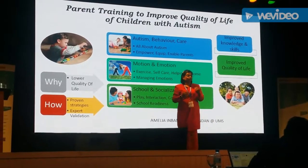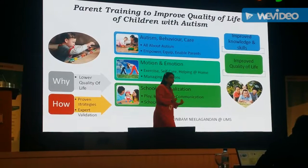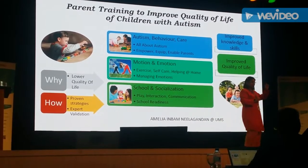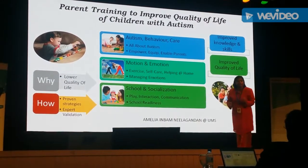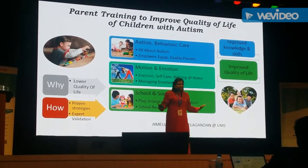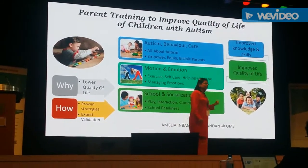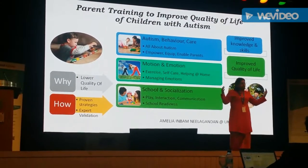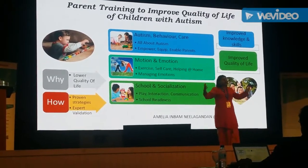All sessions start with the facilitator introducing and demonstrating the steps to carry out the training, followed by the parents planning and practicing each step of how they are going to teach their children. Finally, they bring home a manual and a log form for daily practice. Post-intervention results show that parents reported an increase in autism-related knowledge and skills which they used to teach their children, resulting in an improved quality of life score for their children. This module has met the need for an accessible, evidence-based intervention which complements clinical intervention to reduce waiting time at hospitals.